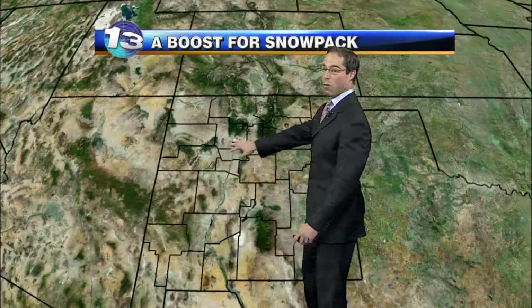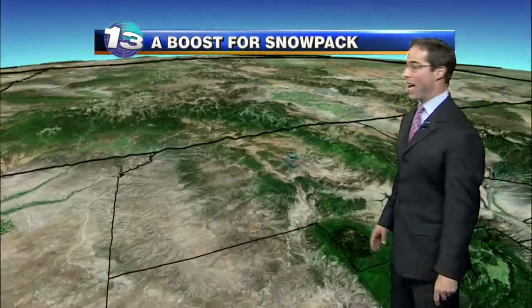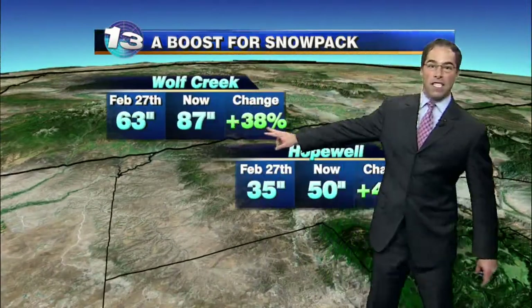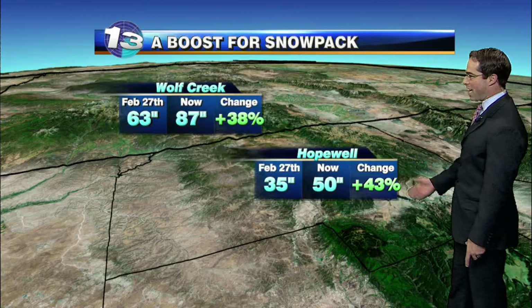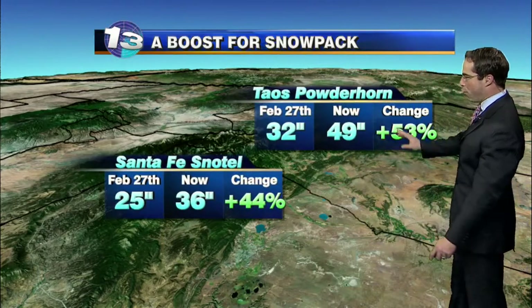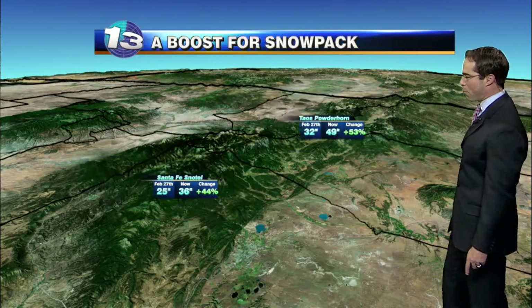The last storm was a pretty good one for snowpack across the area. We've seen a nice boost given this last system that came through. We're now up to 87 inches at the Wolf Creek snow telemetry site in southwestern Colorado — that's a 38-43% increase thanks to this last storm at Hopewell. A lot of these numbers look good on the increase because we've been so low to start with, but we've added over a foot at Taos. Powderhorn and the Santa Fe snow telemetry are at least close to it, so that brought us up nicely.